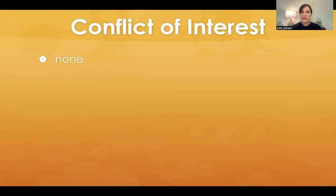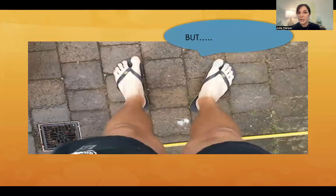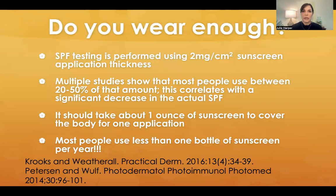I have no relevant conflict of interest for this topic, except that I see people who look like this just about every day. I would say, in my nicest way, I think you need to do a little better about sunscreen. But what does this person say to me? They say, but I do wear sunscreen. They say I just naturally get so brown, it doesn't work well for me.